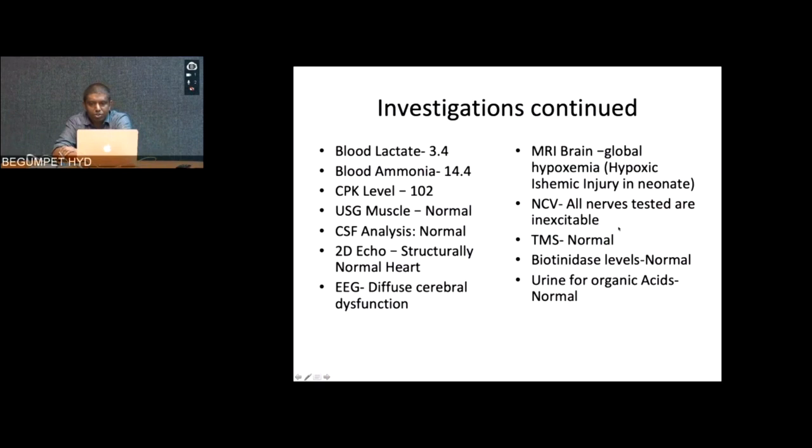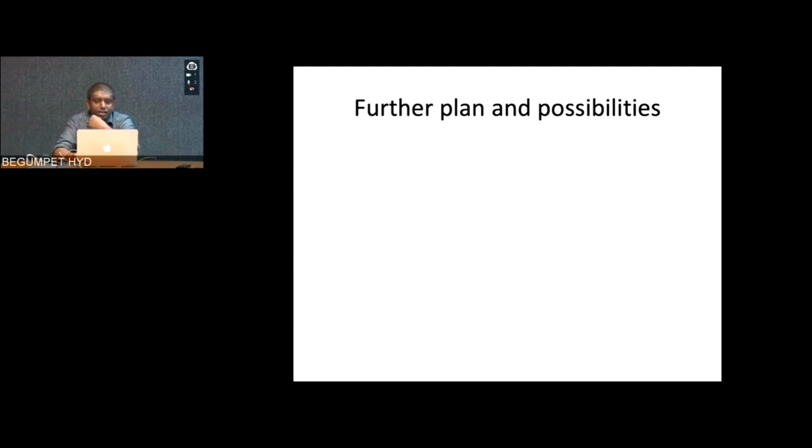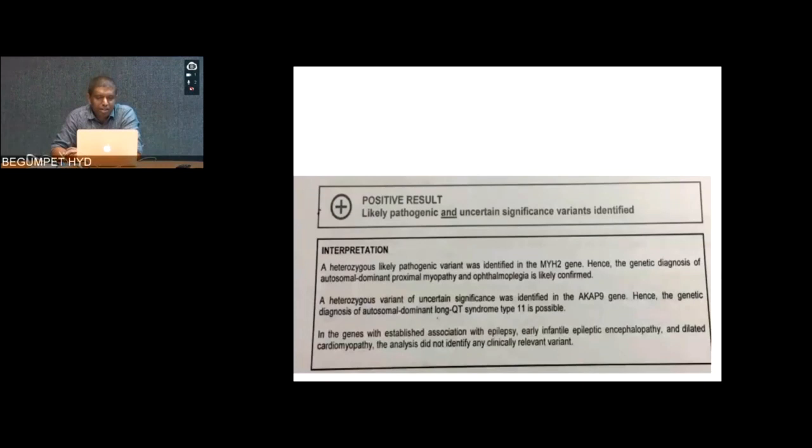This was a sudden unexpected neonatal death. Sepsis and meningitis were unlikely given two children affected with similar cardiac events. Structural, rhythm, respiratory, metabolic, and neurological and neuromuscular etiologies can all cause sudden unexpected neonatal deaths. Investigations including sepsis screen, calcium, magnesium, blood gas, newborn screening, and neuroimaging were done — neuroimaging showed diffuse hypoxia secondary to cardiac arrest, no diagnostic information. Nerve conduction testing showed no response. Muscle, skin, and nerve biopsies were performed; eye examination showed no clues. All metabolic investigations were normal; blood lactate was slightly high, ammonia and CPK were normal, CSF was normal, EEG showed diffuse cerebral dysfunction.